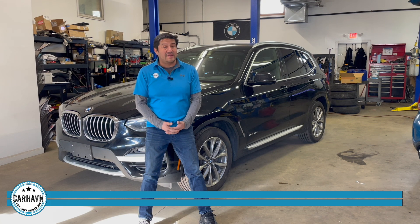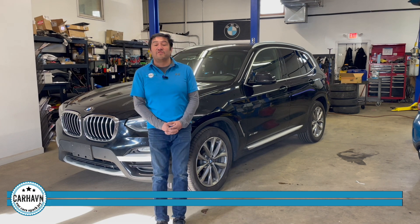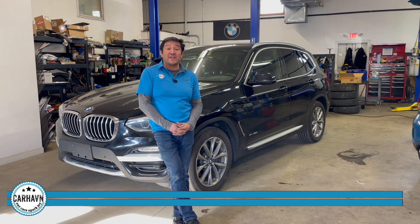He had the car towed to us and we could diagnose it properly. The only real solution for this is to convert — to upgrade the oil filter housing to an aluminum one. There's a really nice kit that comes with everything: all the bolts, the gaskets, and the aluminum oil filter housing. Let me show you how that's done.